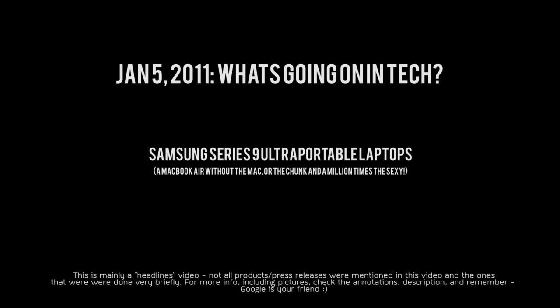Another really cool product announced was Samsung's 9 Series laptops, essentially a competitor to the 13-inch MacBook Air, being advertised as the thinnest and lightest 13-inch notebook available. It features a Core i5 processor, so I believe it will definitely blow the 13-inch MacBook Air out of the water — definitely something to look forward to.